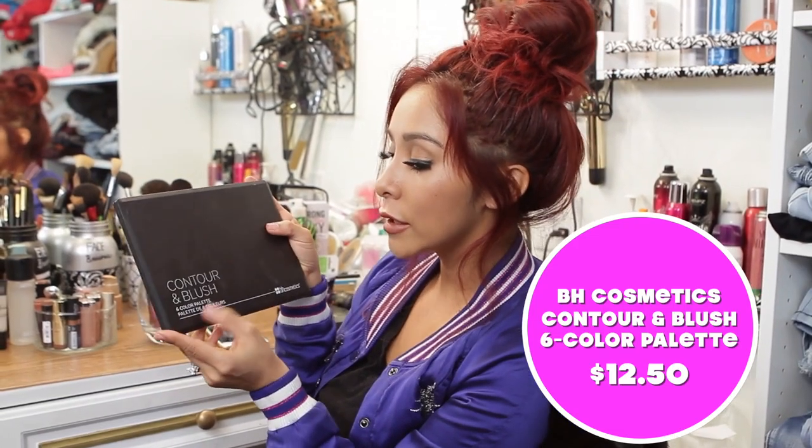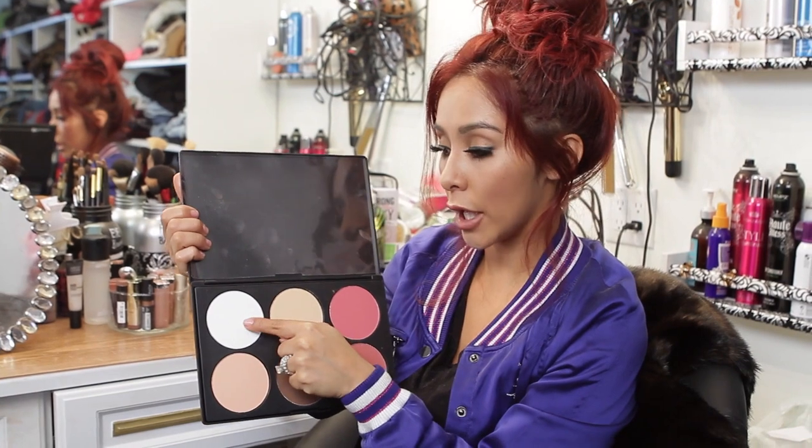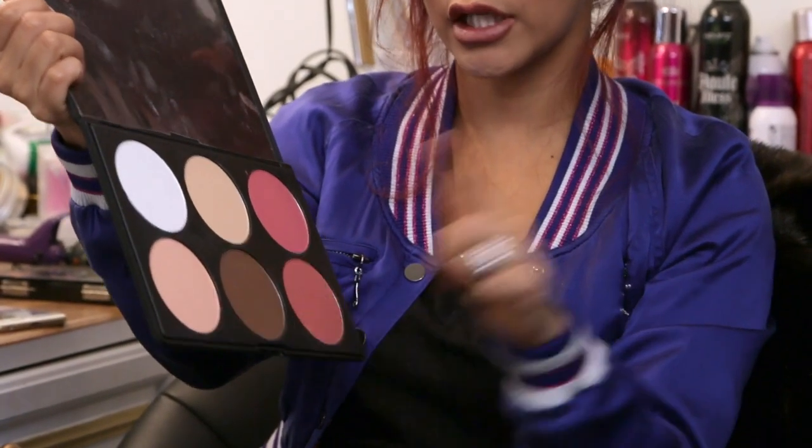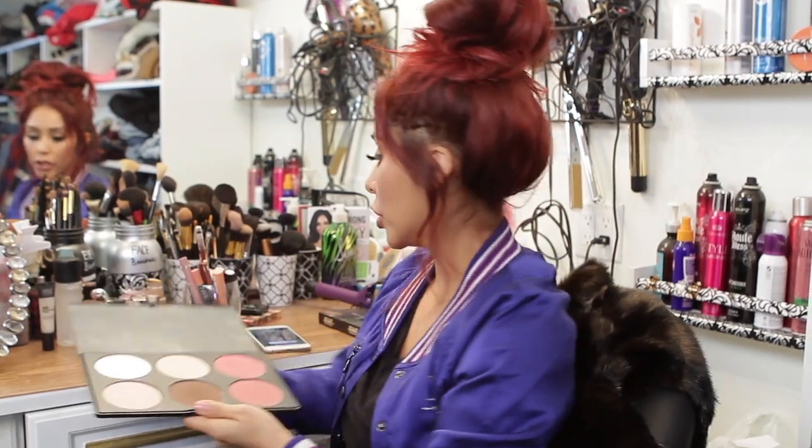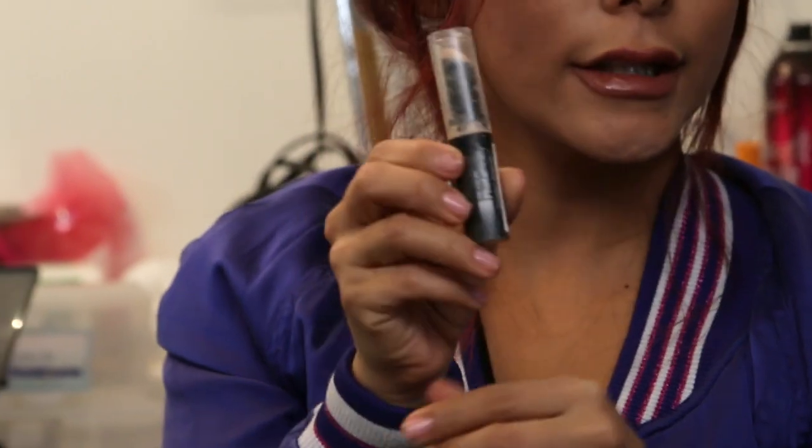So this is from BH Cosmetics — this is my contour palette that I love. It's called Contour and Blush, a six-color palette. You have your highlighter, which is the white — it's not shiny, it doesn't make you look shiny, but it highlights where you need it. And these are the blushes and contour colors I use for my cheeks. I usually do three of them — with a brush, boom, boom, boom, and then I blow on it and make this face. You go like this and like this, and once you're done you have the shape. Then you grab the Revlon Photo Ready concealer and do your tribal — on your nose, under your eyes, your eyelid, and down on your chin. On top of that you put the white highlighter so it comes out even more and you look great.